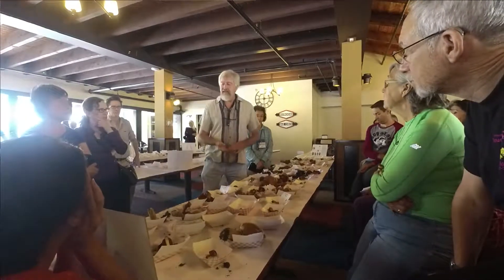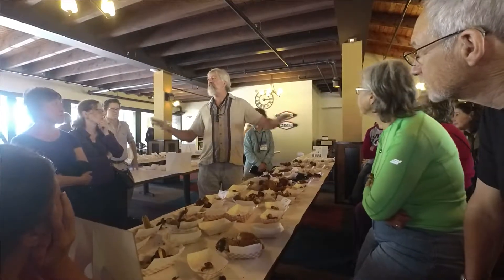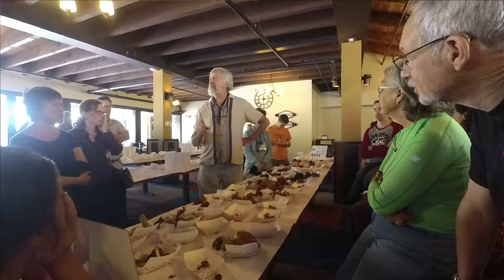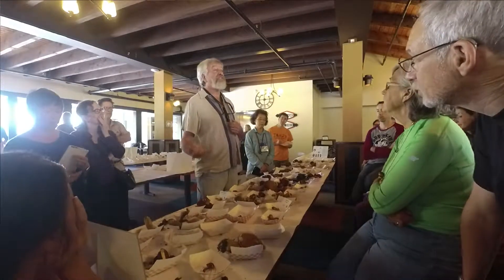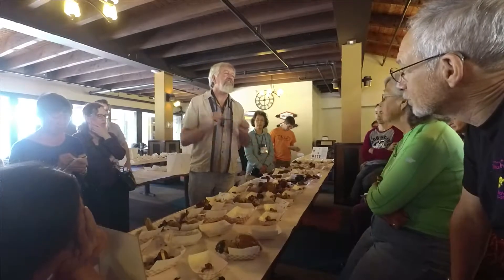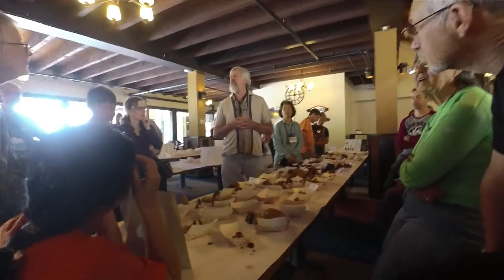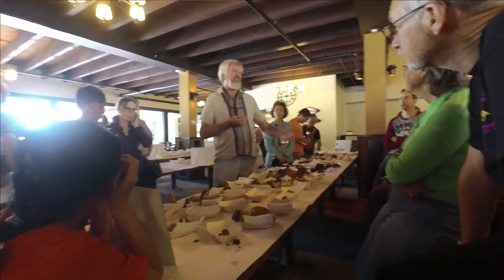And then this plant comes along — Monotropa, or Indian pipe, or pine sap, or a dozen other mycoheterotrophic plants — and they say, wow, there's this big highway full of sugar. And so they attach their roots to the highway, to the mycelium, and they steal the sugar from the fungus that is getting the sugar from the tree. So it's like the highwaymen — they're in ambush and then they're taking the sugar away. They call it mycoheterotrophy. They used to think it was a parasitic plant. As far as anybody knows, the Indian pipe doesn't give anything to either the fungus or the tree. It's just stealing from the whole thing.